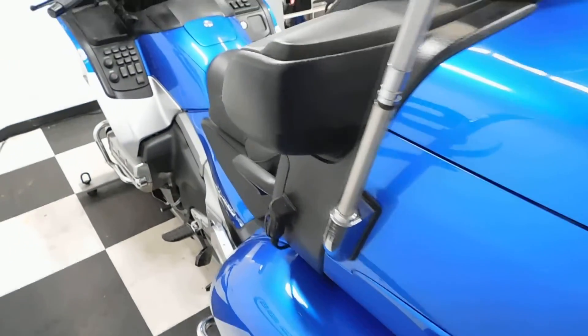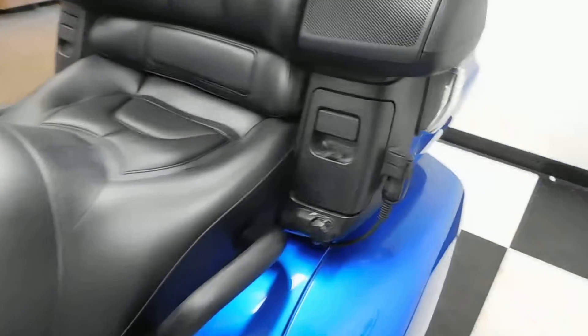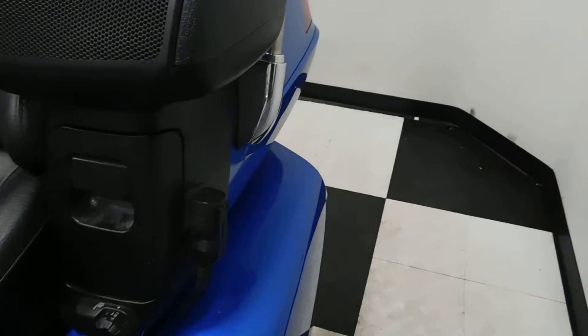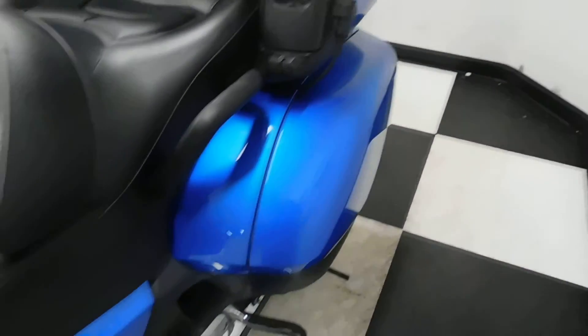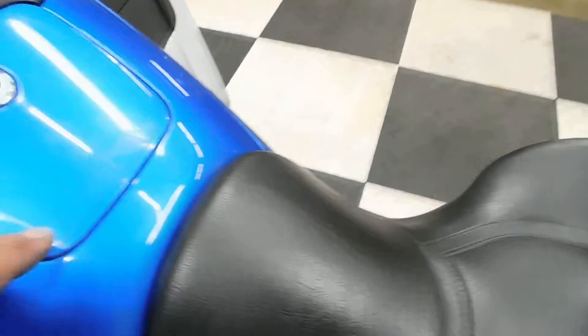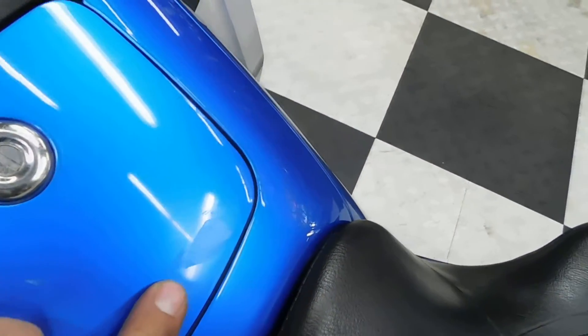Like I said, even though they put a few miles on this bike, they've kept it very clean. Looks like I found one little rub spot here on the gas cap lid, but you can barely make it out.